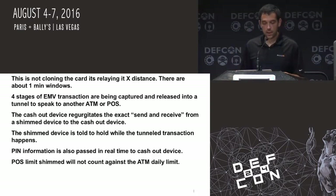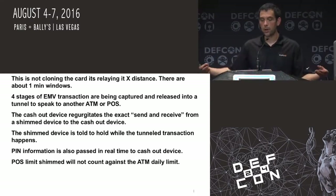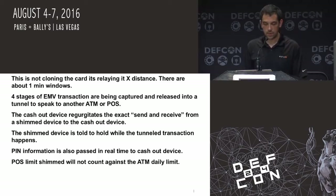There are four stages of the EMV transaction. It's being released into the tunnel — imagine it as an extension to the actual ATM. The cache device basically regurgitates the exact same information that is sent from the shimmed point of sale system. I'll go into more detail about some of the ways to actually capture PINs.